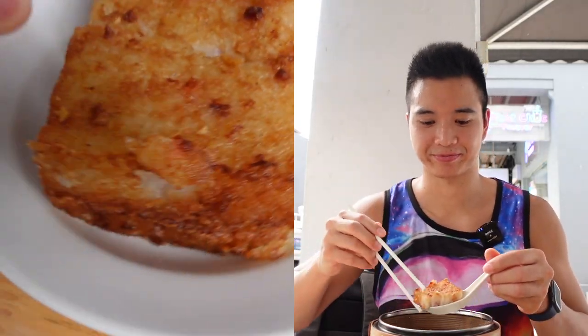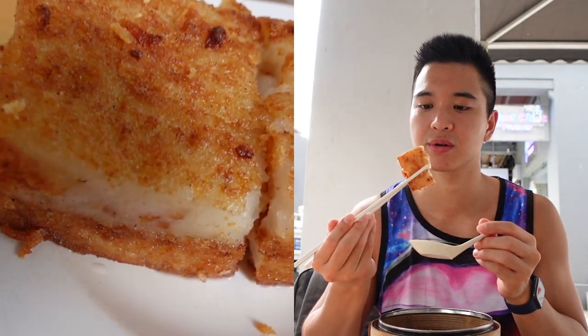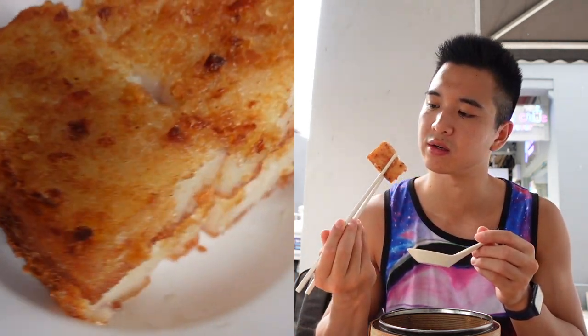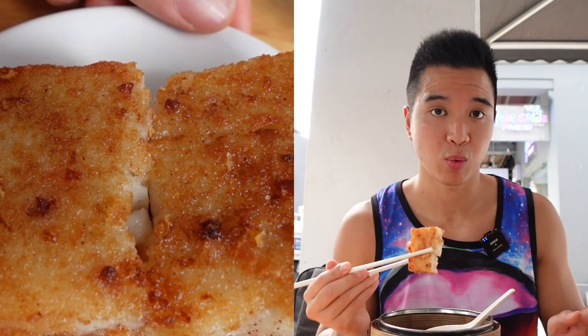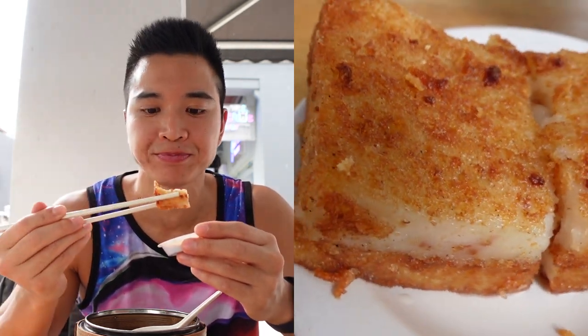Next up is the fried curry cake. Look at the texture — it's really nice, golden brown and crispy on the outside, and soft and yummy inside. I like to dip it in chili oil — just ask for crispy chili and they'll bring you something like that. Very chewy texture. It's actually yam in there, so it's a yam cake, but they call it curry cake. I love the crispiness on the outside and the firmness of it.